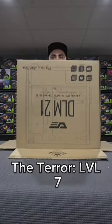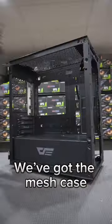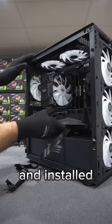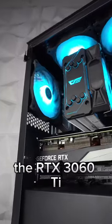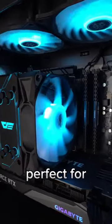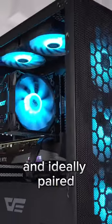Now we can get the Terra Level 7 ready for the GPU. We've got the mesh case out of the box and installed six full-face RGB fans. The GPU for the build is the RTX 3060 Ti, perfect for 1440p gaming and ideally paired with the CPU.